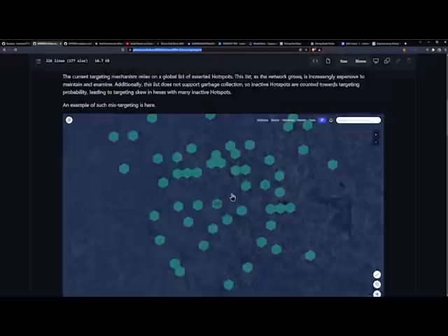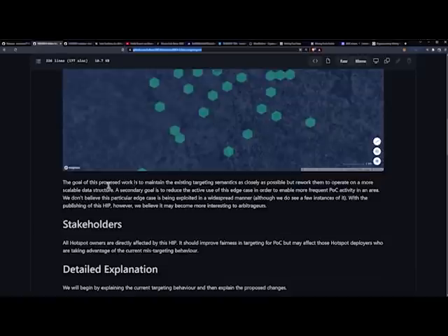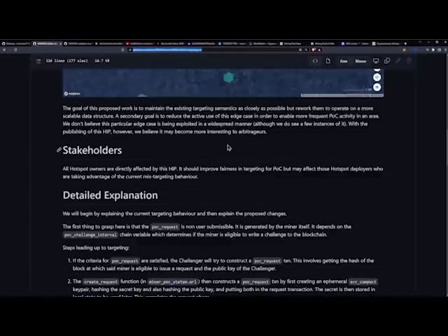The goal of this proposal is to maintain the existing targeting semantics as closely as possible but rework them to operate on a more scalable data structure. A secondary goal is to reduce the active use of this edge case to enable more frequent proof of coverage activity in an area. The developers don't believe this edge case is being exploited in a widespread manner, though they do see a few instances. With the publishing of this HIP, they believe it may become more interesting to arbitragers.